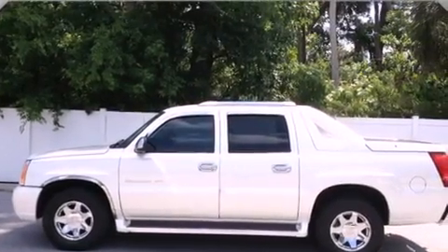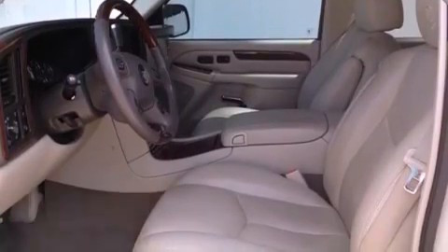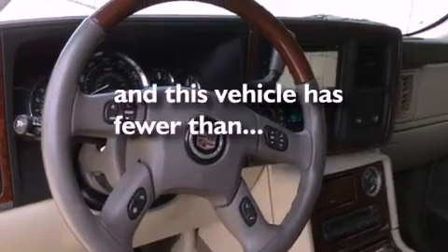17-inch wheels, trailer wiring, a stability control system, a driver's seat with memory settings. And this vehicle has fewer than 42,000 miles on the odometer.